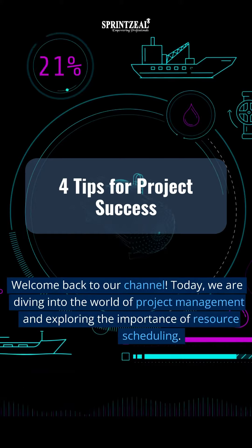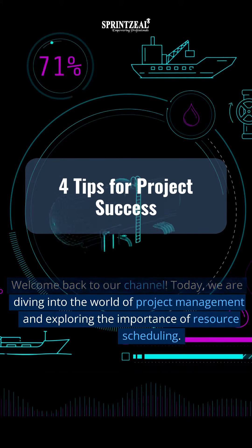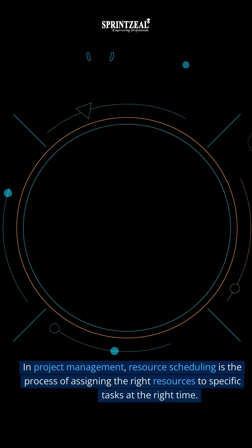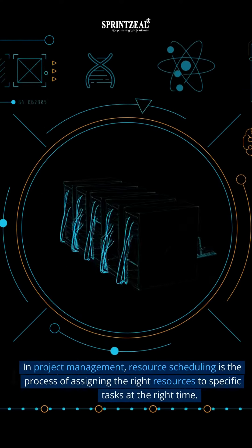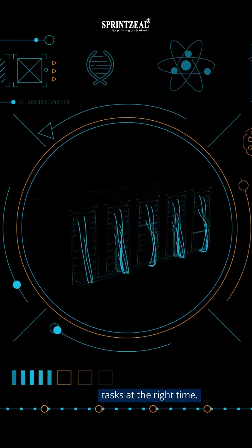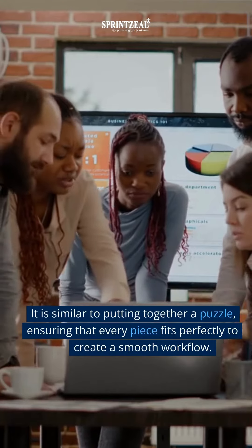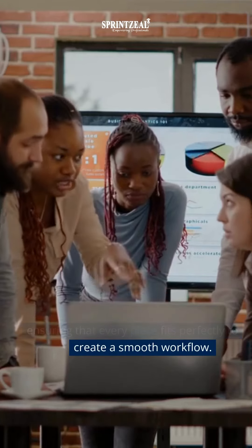Welcome back to our channel. Today, we are diving into the world of project management and exploring the importance of resource scheduling. In project management, resource scheduling is the process of assigning the right resources to specific tasks at the right time. It is similar to putting together a puzzle, ensuring that every piece fits perfectly to create a smooth workflow.